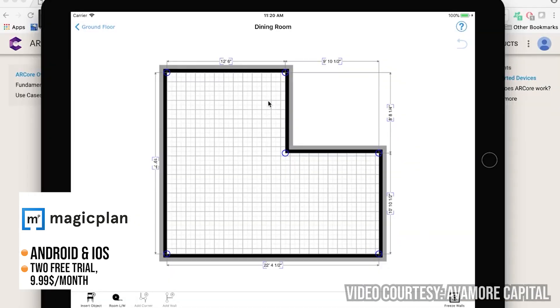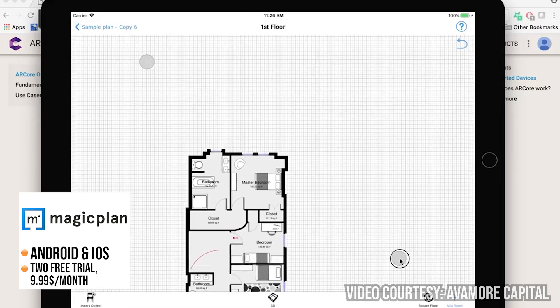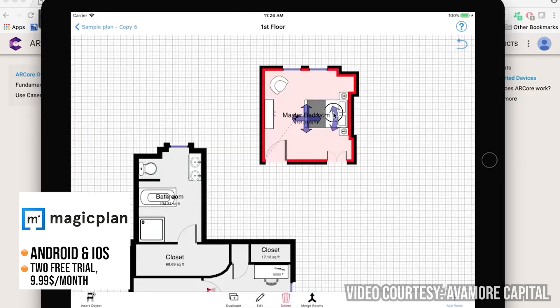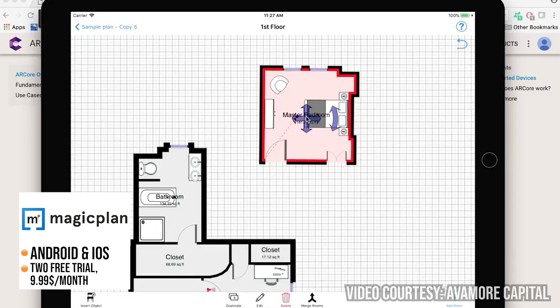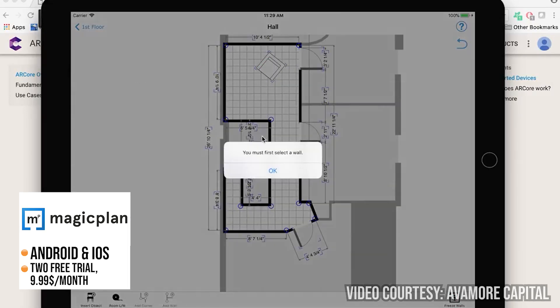MagicPlan allows architects to create detailed floor plans, and the app automatically generates walls, doors, windows and other architectural elements based on measurements taken with the mobile device. It also allows architects to add furniture, fixtures and other interior design elements to the floor plans, which can help clients visualize the final design and make decisions about furniture placement and other design choices.